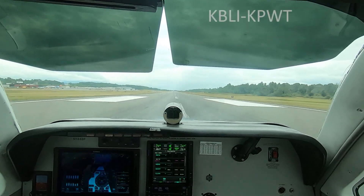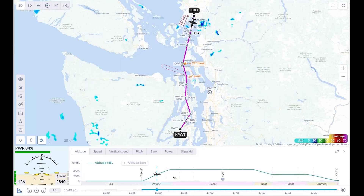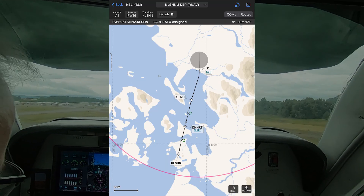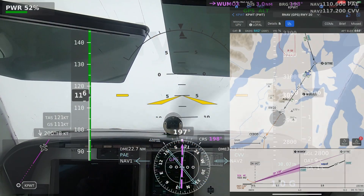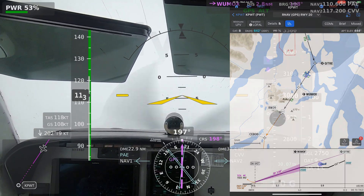This IFR flight on a June gloom day from Bellingham, Washington, near the U.S.-Canada border, to Bremerton was another opportunity to practice using Garmin SmartCharts, the new data-driven interactive charts now available in the Garmin Pilot app. I flew a charted RNAV departure, and then descended through the clouds on the RNAV GPS runway 20 approach at Bremerton. The ILS glideslope there is currently out of service.